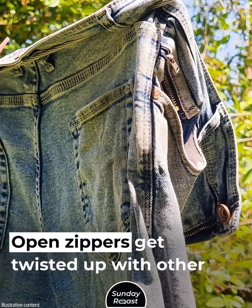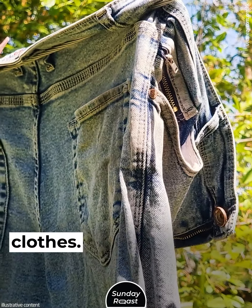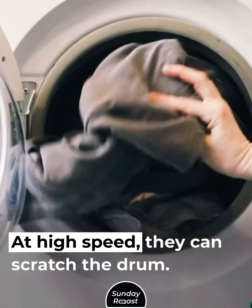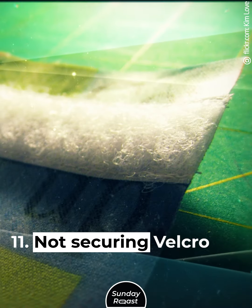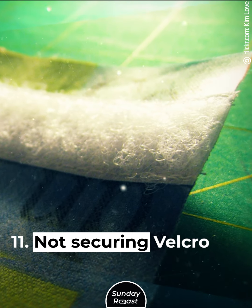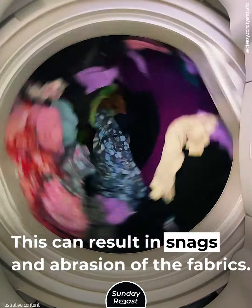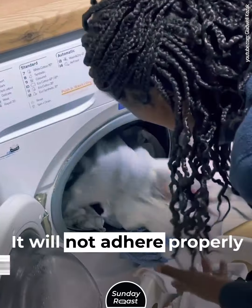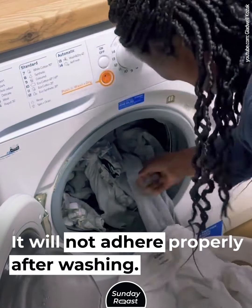Mistake 10: Washing Unzipped Jeans. Open zippers get twisted up with other clothes, and zipper teeth can abrade fabrics at high speed and scratch the drum. Mistake 11: Not Securing Velcro. This can result in snags and abrasion of fabrics. Velcro can gather lint and hair and will not adhere properly after washing.